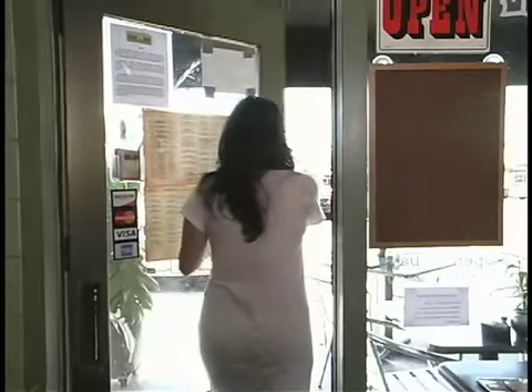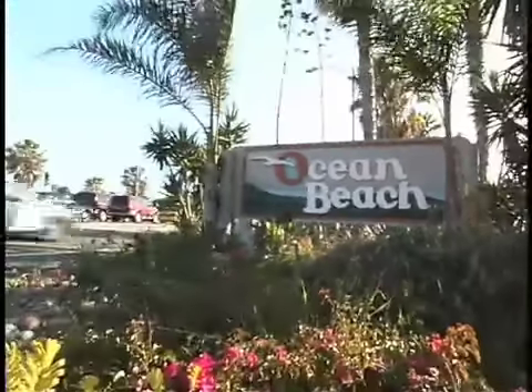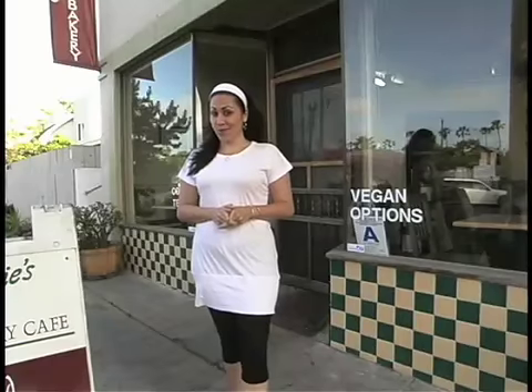I've got a bit of a sweet tooth, so I'm heading over to Stephanie's Bakery. Every time I'm in San Diego, I pop in to Stephanie's for some take-home treats.